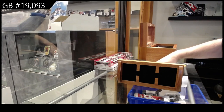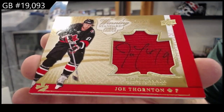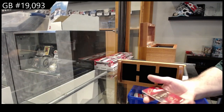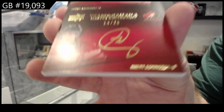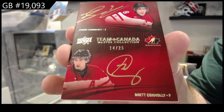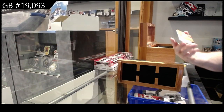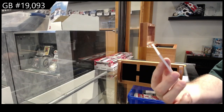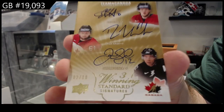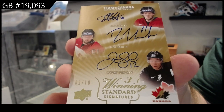Quad jersey auto — we've got a jersey auto numbered to twenty-five, Joe Thornton. Autograph duos numbered to twenty-five, Schwartz and Connolly. We've got a triple auto numbered to ten — Staal, Nash, Iginla, two of ten.